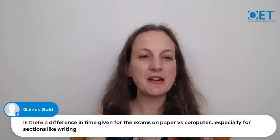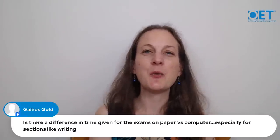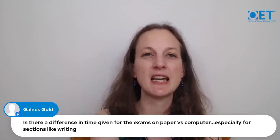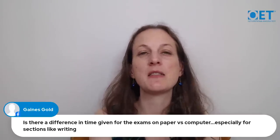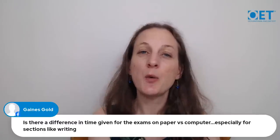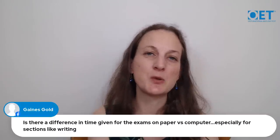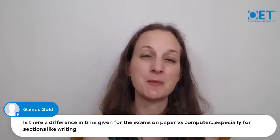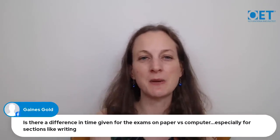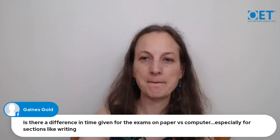Gaines on Facebook asks: is there a difference in time given for paper versus computer OET, especially for writing? The answer is no — there are no differences in time allowed for any part of the test. The questions are exactly the same and the requirements are the same. The key difference is that on paper you handwrite your responses, while on computer you type them, but all other aspects of the test are identical.